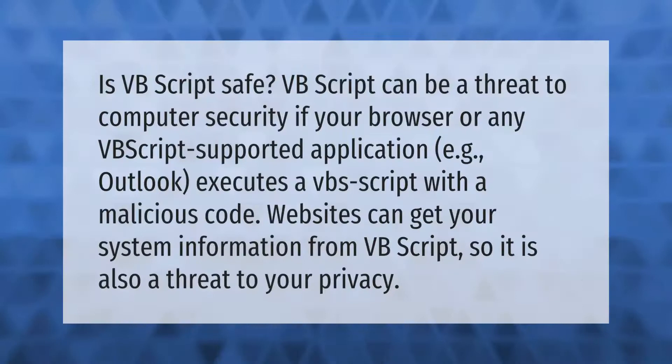Is VBScript safe? VBScript can be a threat to computer security if your browser or any VBScript-supported application, such as Outlook, executes a VBS script with malicious code. Websites can also get your system information from VBScript, so it is a threat to your privacy as well.